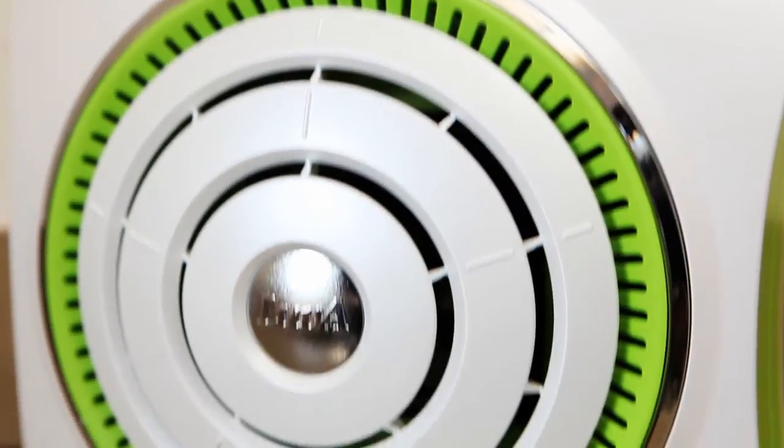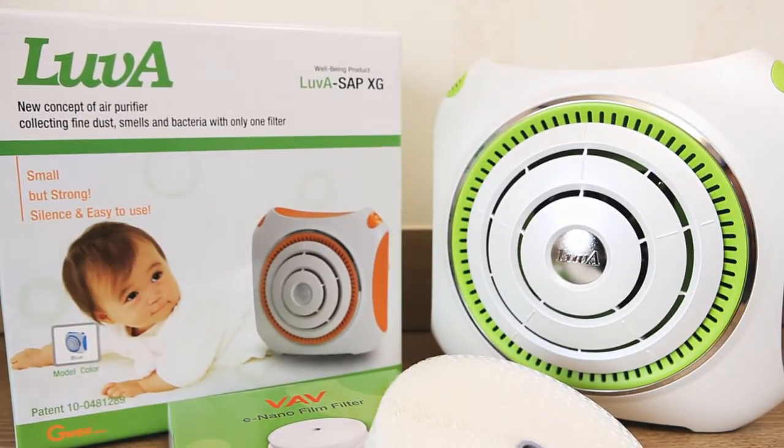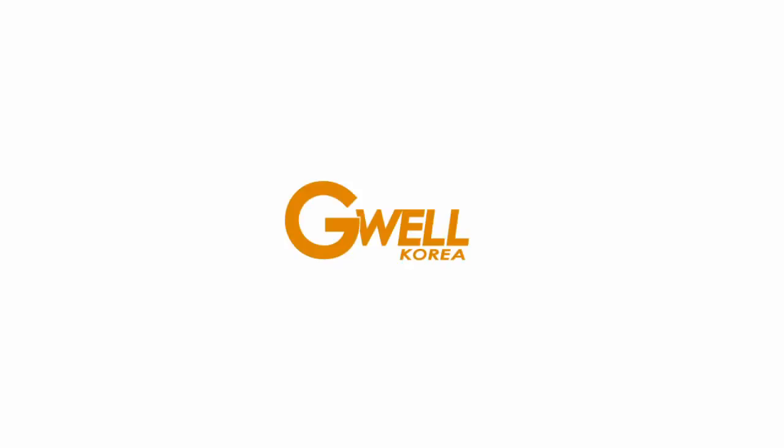G-Well Korea's air purifier, Lava, will transform your space into clean nature. G-Well Korea Company Limited.